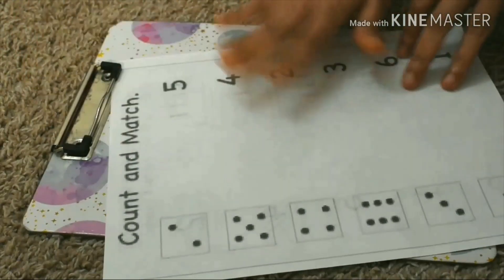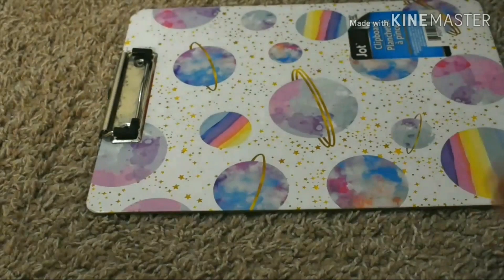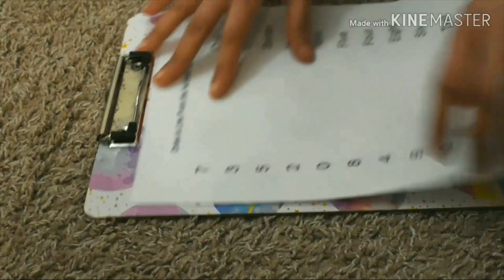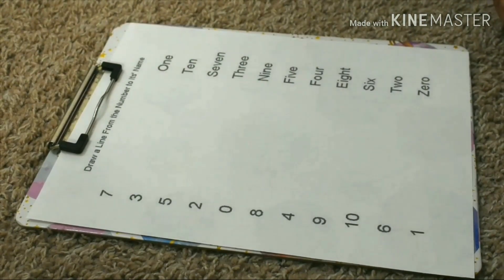Another one. It is similar, like the before one. Moving to the next one. Draw a line from the number to its name.